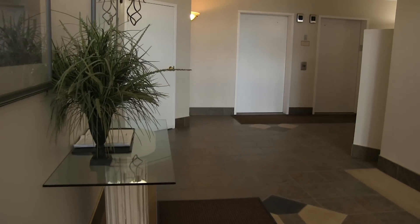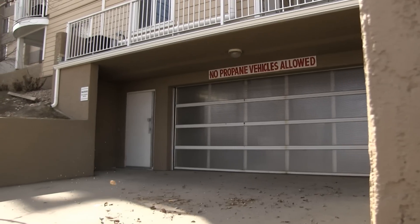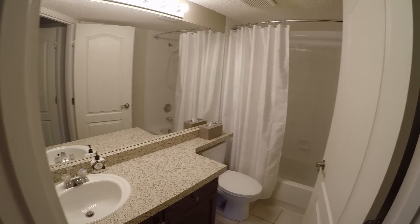It's located in a pet-friendly building with underground parking, in-suite laundry, and your condo fees include your utilities.